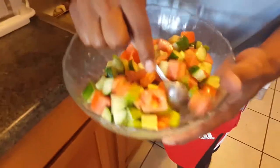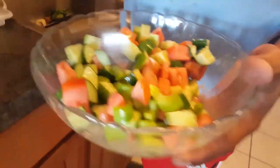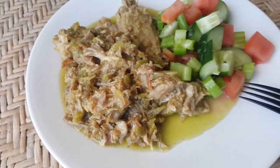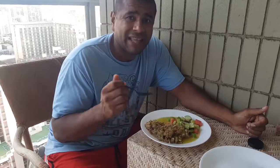Here's the salad — real simple: cucumber, tomato, some celery, and I added some dressing. And that's it! Here it is guys, dinner for Friday night — salad and some pork in salsa verde.